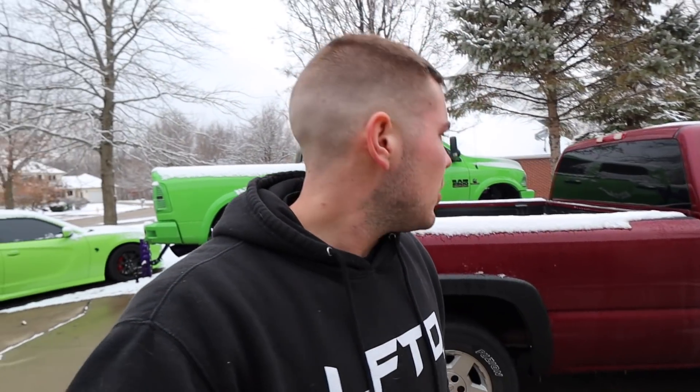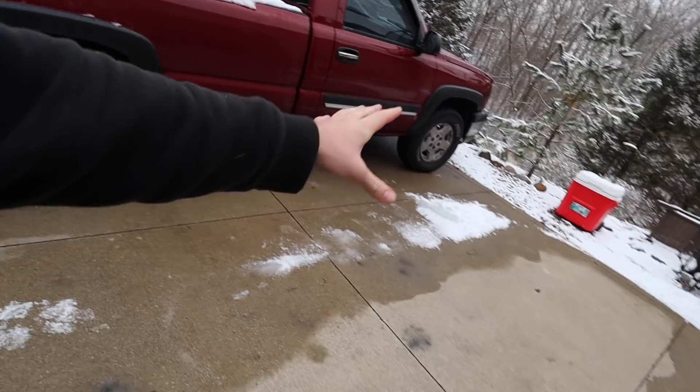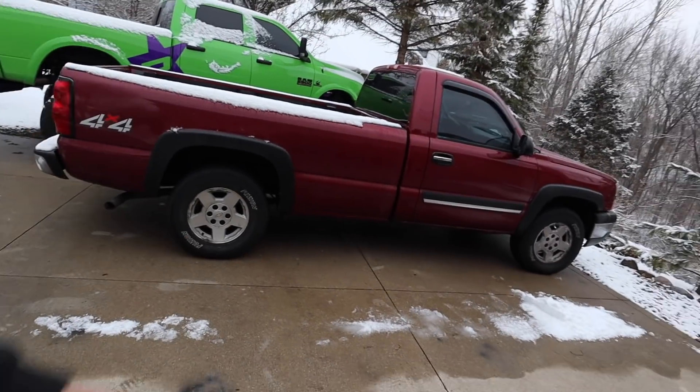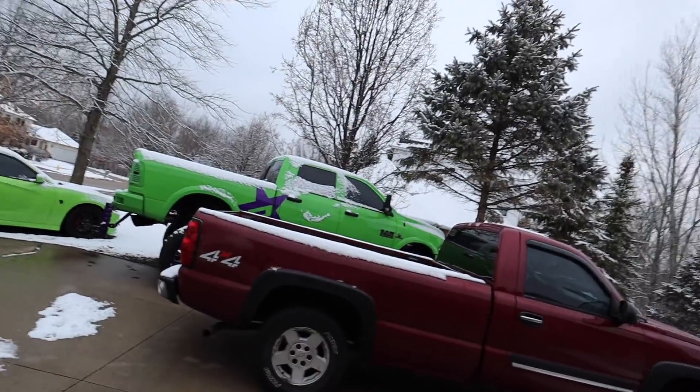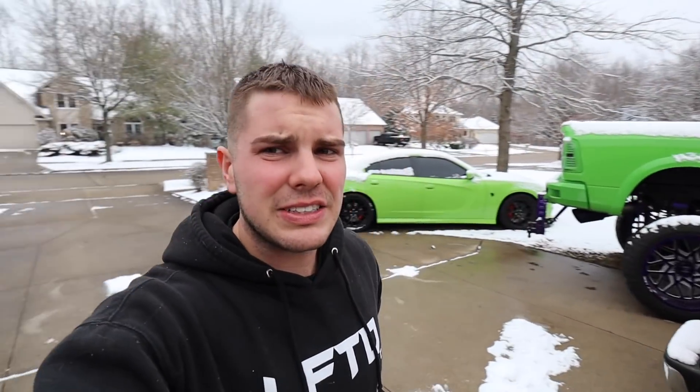Body panels are on their way and should be here tomorrow or Thursday if all goes as planned. Soon after we can get underway with removing the bed and tackling the frame and rockers. If you've been with the channel for a while, you know we lifted a Chevy, lifted a Ford, added so much to that truck for SEMA. But as you can see, we got snow on the ground now, and we're in the process of getting all our tools put away because this is going to be our shop this winter.